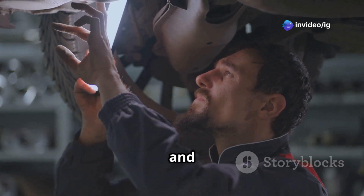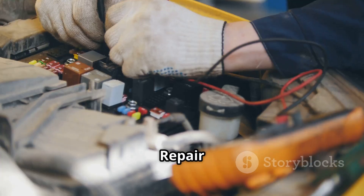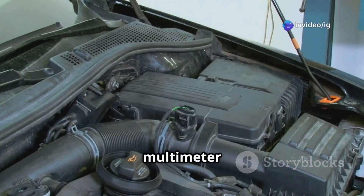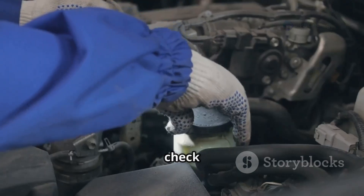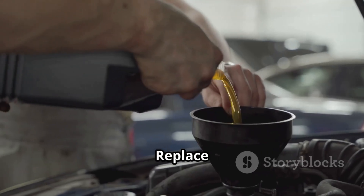First, inspect the wiring and connectors — check for loose, damaged, or corroded wiring and repair or replace any faulty wires. Next, test the engine oil temperature sensor using a multimeter to measure resistance at different temperatures. If the readings are inconsistent, replace the sensor. Then check the engine oil quality, ensuring the oil is clean and at the correct level.